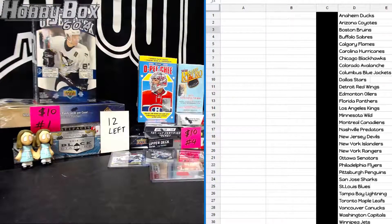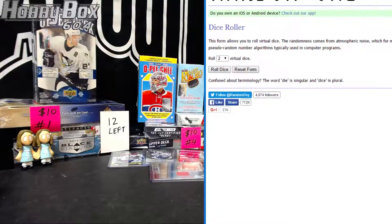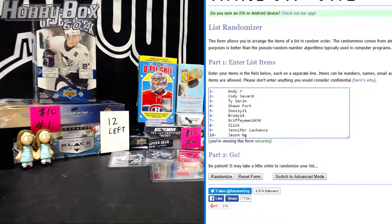Here we go, Hobbybox 604 back with another group break. This is group break number 1119 — Ultimate and Select Mini Draft. Your team, 10 spots, each spot gets three teams. Spot number one is Andy, two is Cody, three...